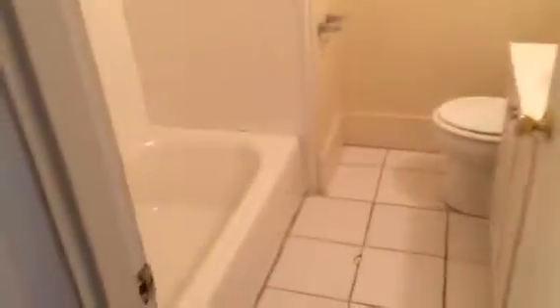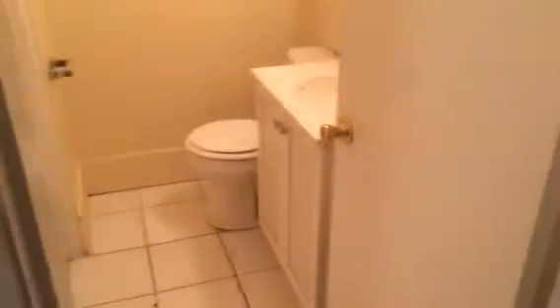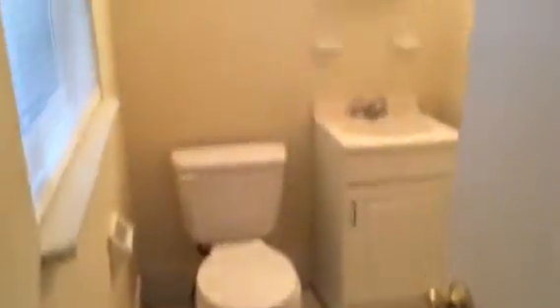First we'll check out the hall bath. And then finally the master bath, and there's a stand-up shower here behind the door.